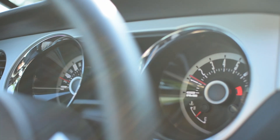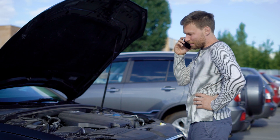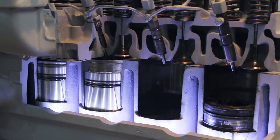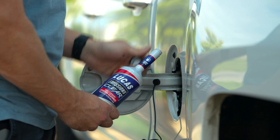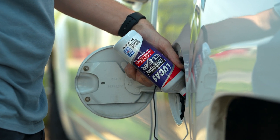Engine deposits can impact fuel economy, reducing power and leading to costly repairs. Lucas Emissions Clear works fast to clean fuel injectors, intake valves, and combustion chambers, preventing damage to O2 sensors and catalytic converters. With an easy-to-use long neck bottle, adding Lucas Emissions Clear to your tank is simple and hassle-free.